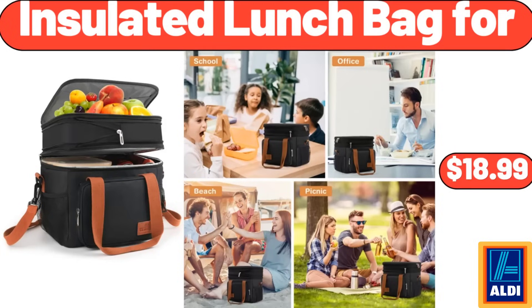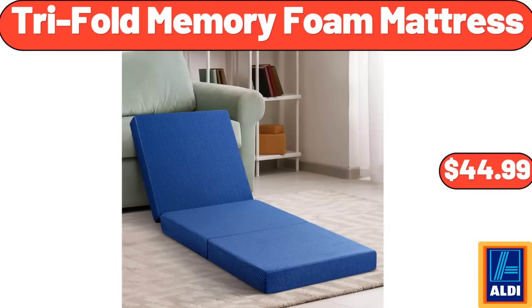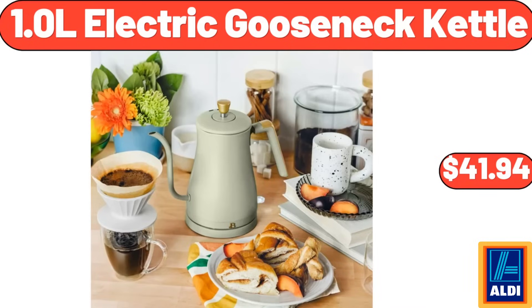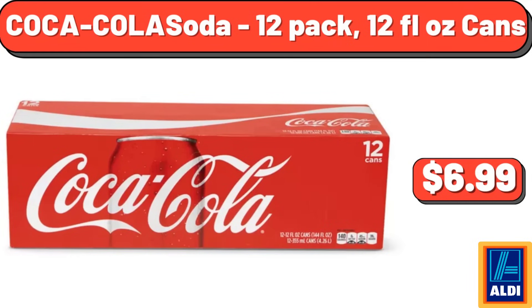Simply Nature Organic Beef Jerky $3.99. Insulated Lunch Bag $18.99. 6-Piece Ceramic Dipping Bowls $15.99. Chipotle Aioli $4.68. Tri-Fold Memory Foam Mattress $44.99. Dough Rolling Pin Snowflake Pattern Rolling Pin $13.85. 1.0L Electric Gooseneck Kettle $41.94. Mexicali Style Chicken Patties 6-Count $9.89. Acacia Wood Charcuterie Boards Set of 2 $24.48. Coca-Cola Soda 12-Pack 12 Fluid Ounces Cans $6.99.